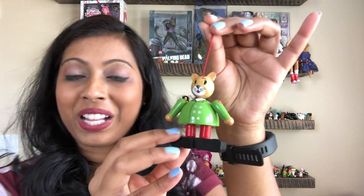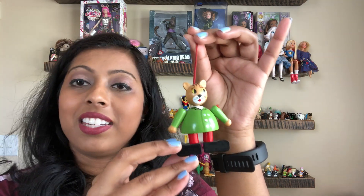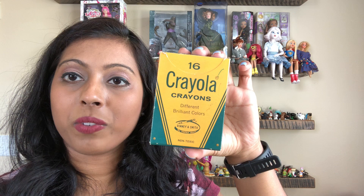I actually texted my brother while I was there and he ended up showing up because he lived close by — he actually found the wooden cat for me, which was very sweet. I also found a box of vintage Crayola crayons that looks like it's still new and hasn't been opened, so that was a nice find.